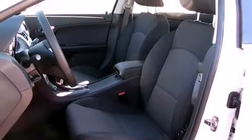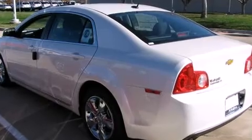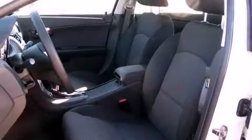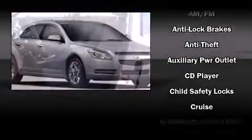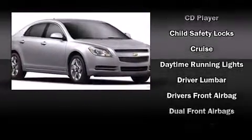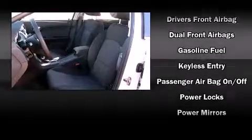Power windows and a premium sound system with six speakers provide you and your passengers a sensational audio experience. Chevrolet also prioritized safety and security with features such as dual front impact airbags with occupant sensing and head curtain airbags.